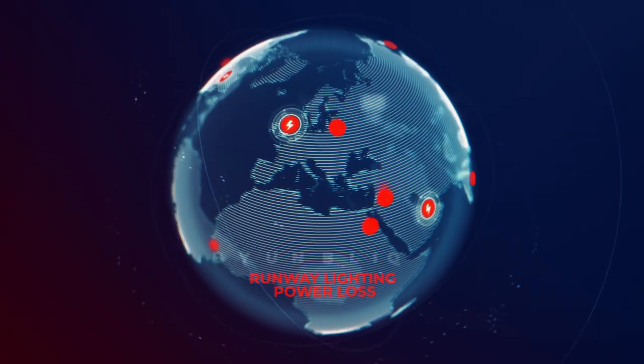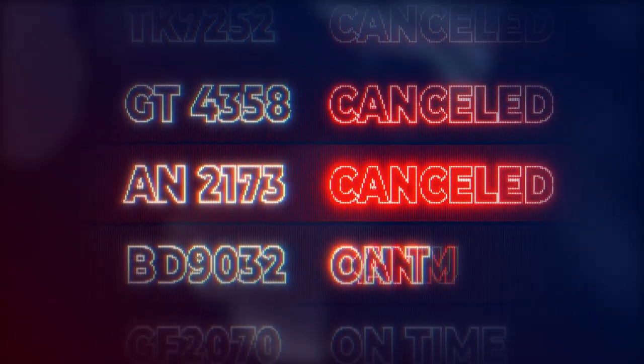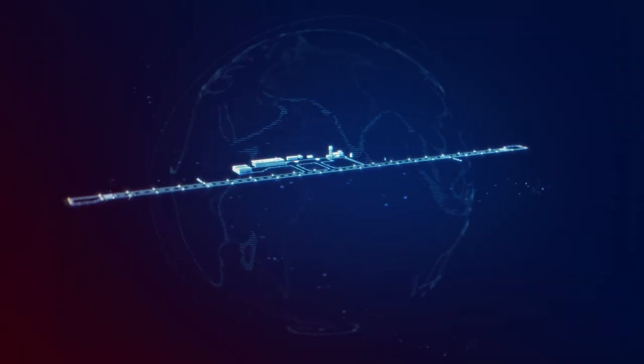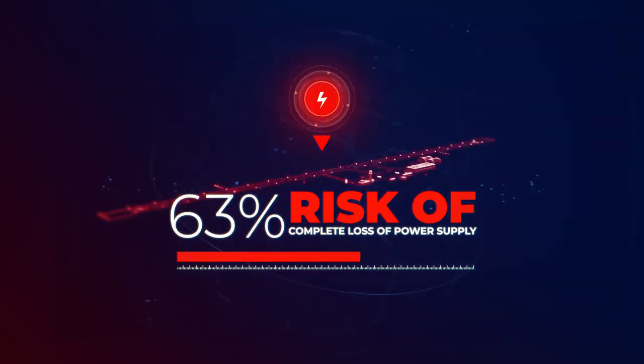Heathrow and many other airports have experienced such emergencies, which translate into cancelled flights and huge losses in profit and reputation. It sadly proves that even the most sophisticated wired runway lighting shares the same major threat: complete loss of power supply is impossible to mitigate.